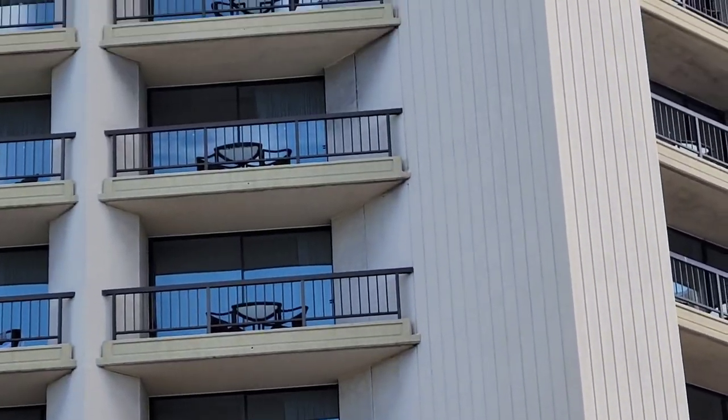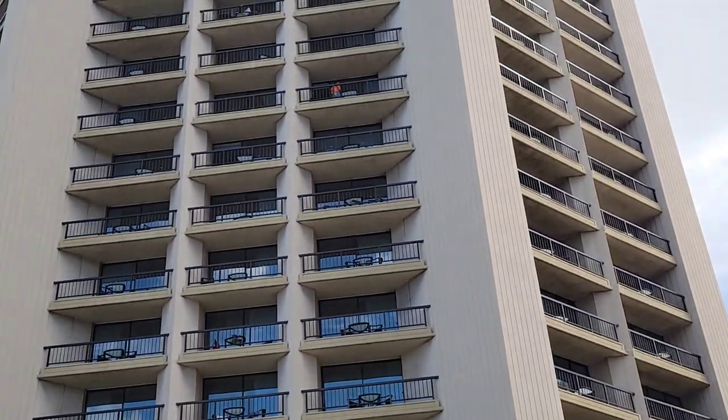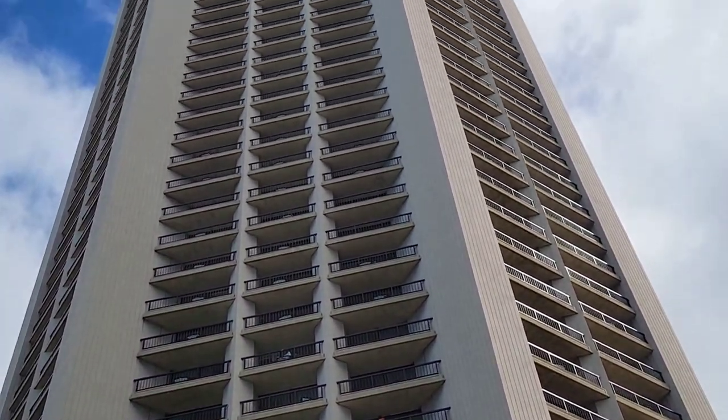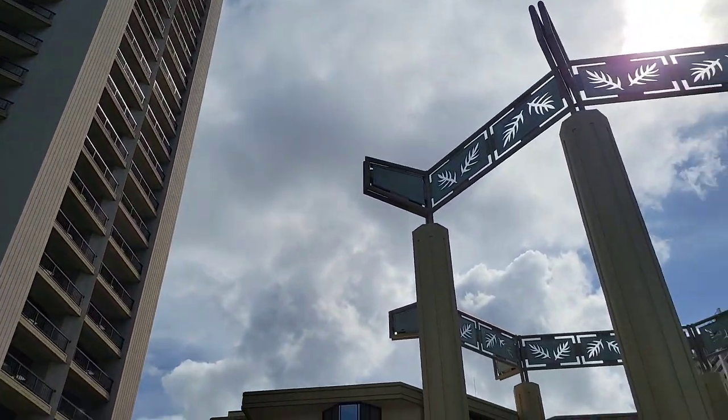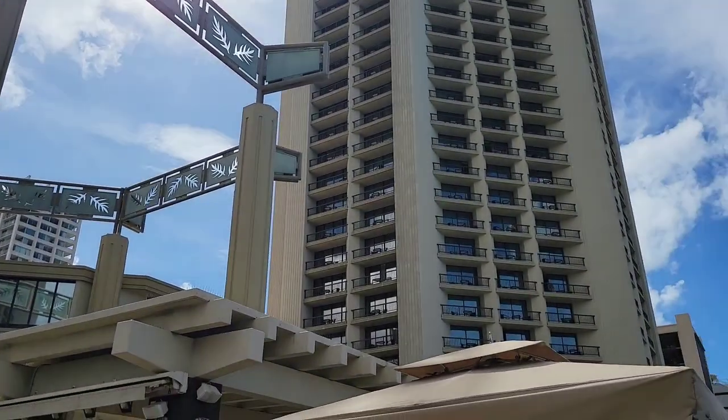Here's a view of the two towers of the hotel. This is the Ewa Tower, which I am staying in, and that's the other tower.